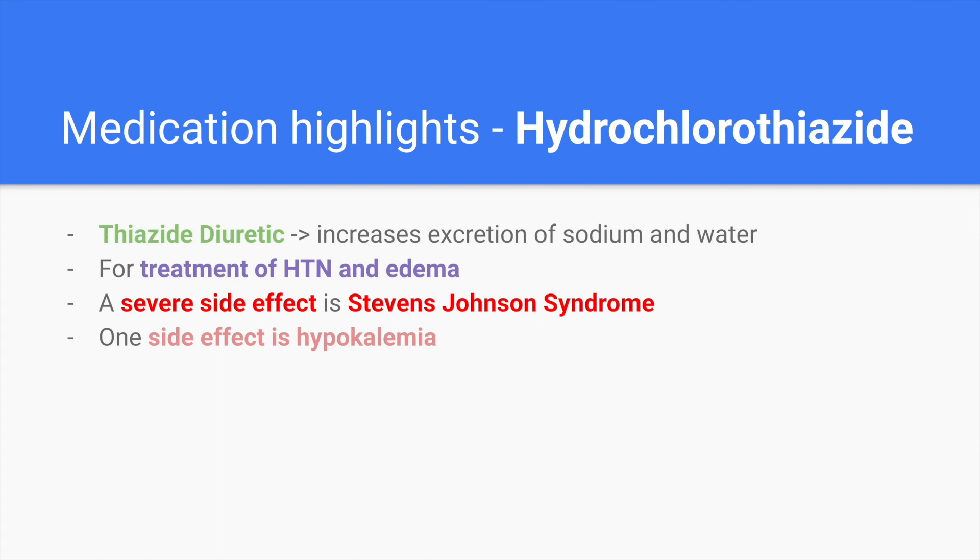Hydrochlorothiazide is a thiazide diuretic that increases the excretion of sodium and water, tying back to the renin-angiotensin system. It treats hypertension and edema by eliminating excess water. One severe side effect is Stevens-Johnson syndrome. Additionally, it is potassium-wasting, so hypokalemia is a side effect to advise patients about. Patients discharged on this medication are sometimes also prescribed potassium supplements to help combat any hypokalemia.